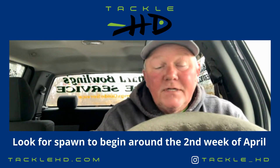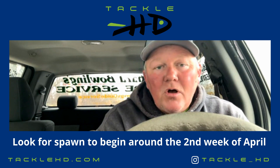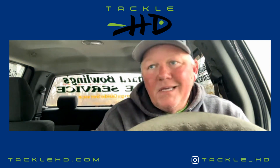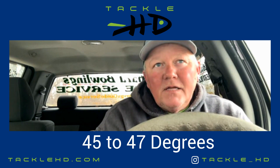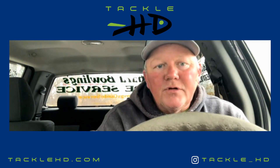These creeks are loaded, pockets are loaded — anything that a crappie will spawn in right now, that's where you're going to find them. I don't care if it's a cove, a creek, or a main lake pocket — it's got a lot of fish in it. Water temperature is about 45 to 47 degrees. The lake is a foot high here on Truman, and water clarity is about six to eight inches on the upper end.